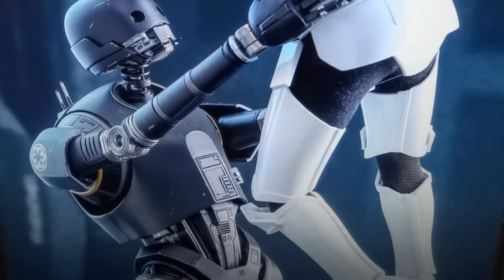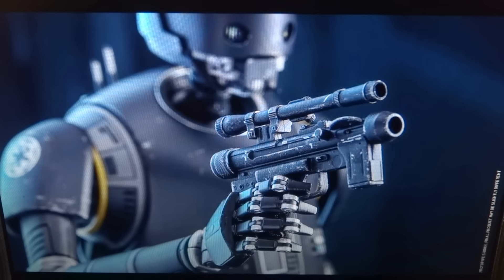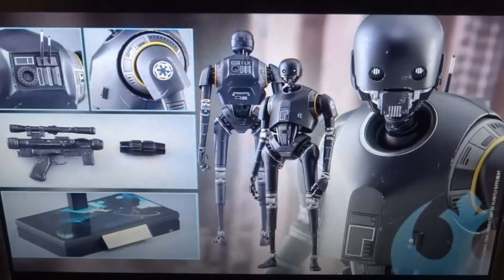This is Transformers 96 series and we will be talking about a new Hot Toys figure that was just shown — this time it is from Rogue One, and that being everybody's favorite robot, K2SO.